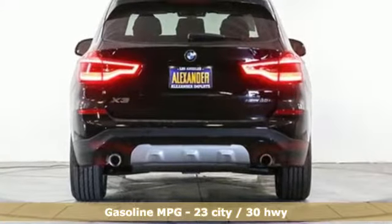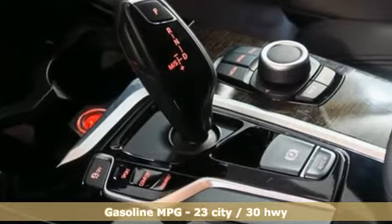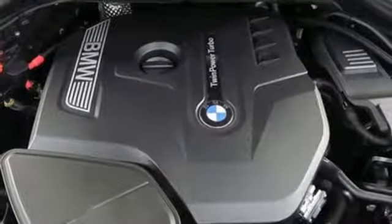It's well equipped with the features you need: external memory control, power heated mirrors, dual zone climate control, auto dimming rearview mirror, and auto dimming mirrors.